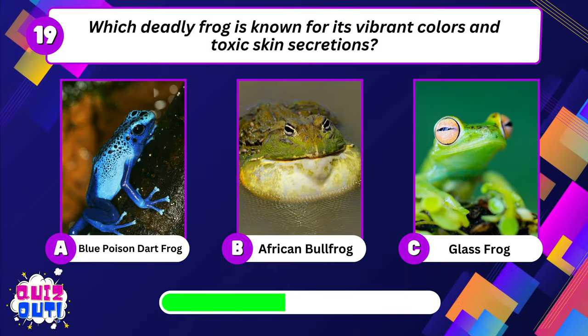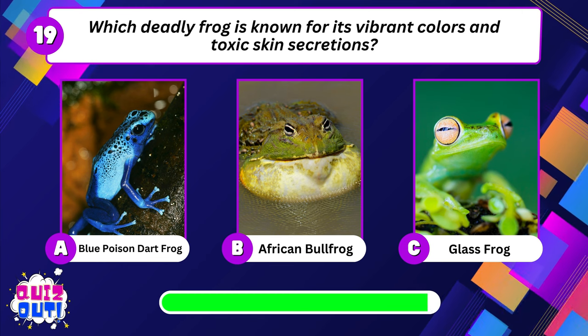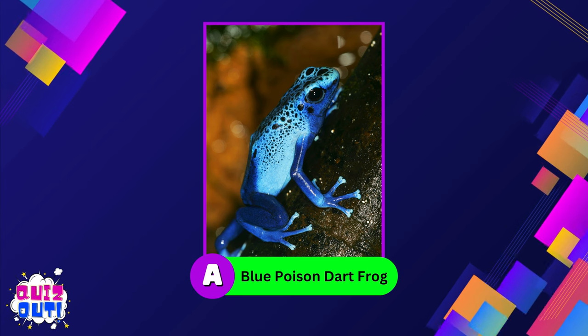Which deadly frog is known for its vibrant colors and toxic skin secretions? Blue poison dart frog.